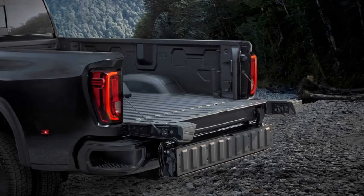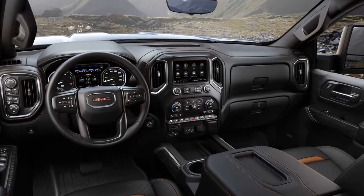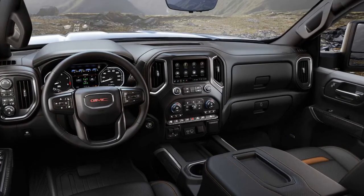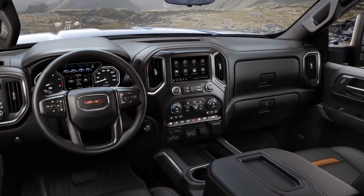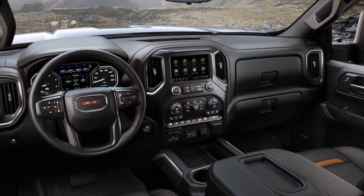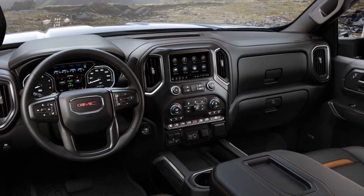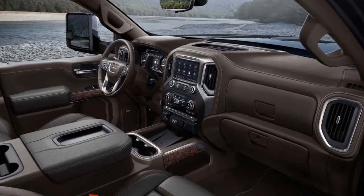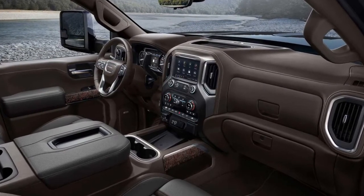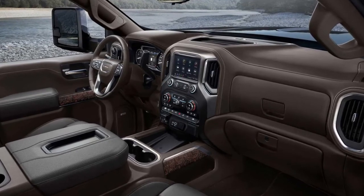The powertrain is said to muster a tow rating in excess of 30,000 pounds — a major improvement over the current truck's maximum towing capacity of 23,100 pounds for rear-drive 3500 HD dually models using a fifth wheel or gooseneck. The 2020 Sierra HD will go on sale by the end of the year, and while GMC did not release pricing, we expect the new Sierra HD to start at more than $35,000.